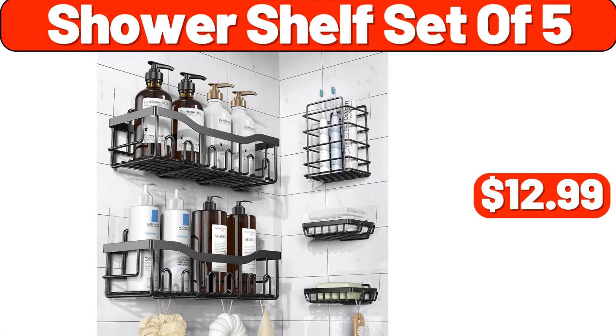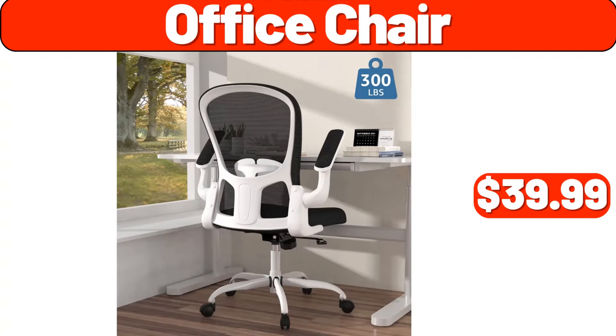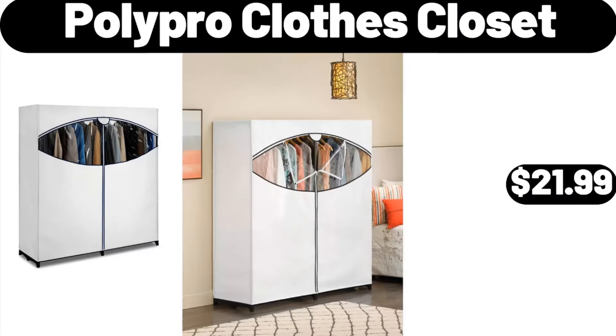Shower shelf set of 5, $12.99. Gaming desk carbon fiber, $29.99. Office chair, $39.99. Four-section shoe rack, $39.99. Poly Pro clothes closet, $21.99.